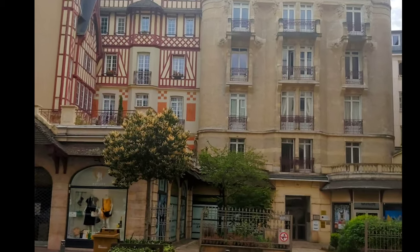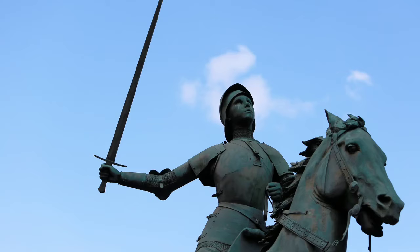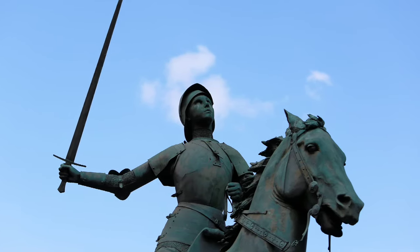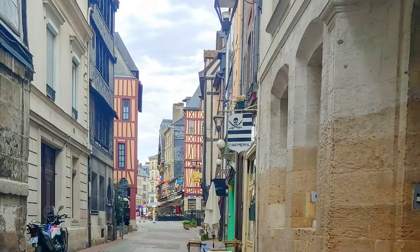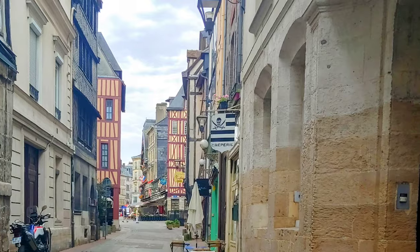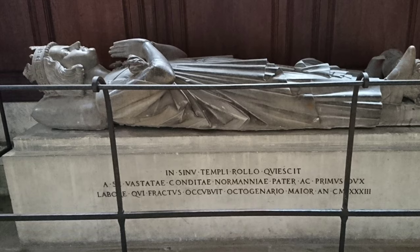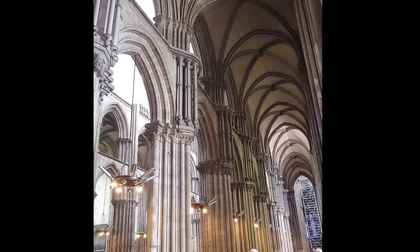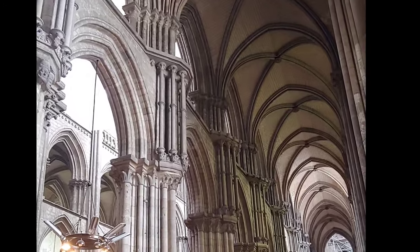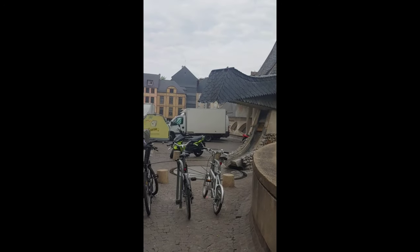If you love medieval history of France and England, if you love the Plantagenet Kings and the Hundred Years War, Joan of Arc, the War of the Roses and everything in between, you will love Rouen. It's an ancient city, founded by the Gauls and conquered by the Romans in the first century BC. It fell to Rollo the Viking in the ninth century — he's actually buried here and is the ancestor of William the Conqueror. The cathedral was consecrated in 1063 with William himself in attendance, before he was the Conqueror.